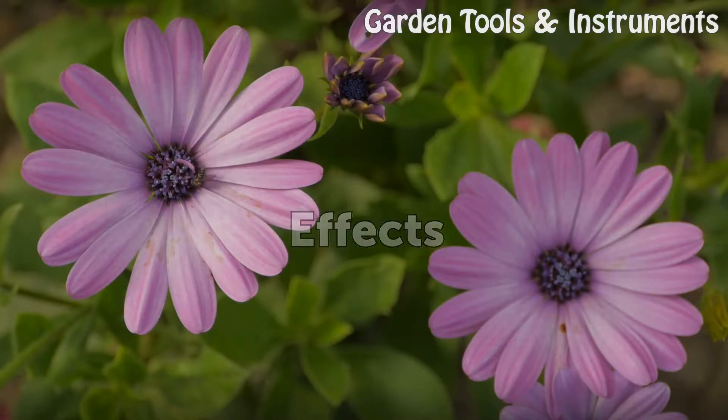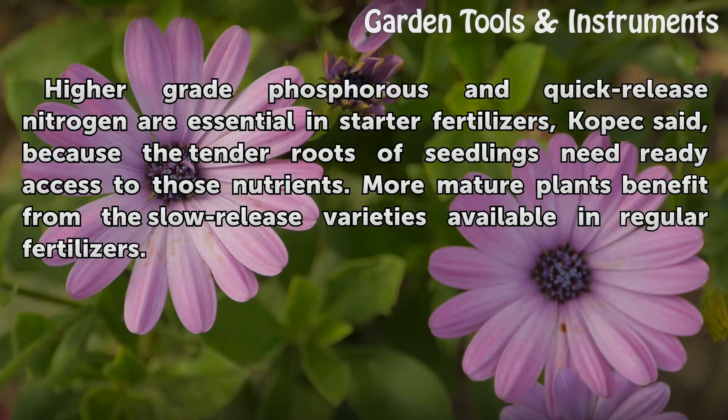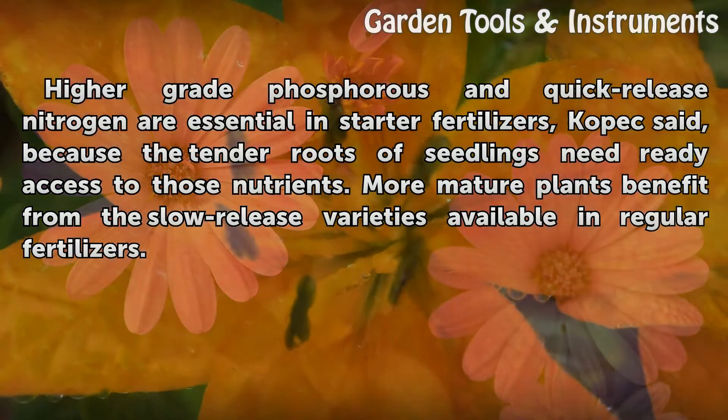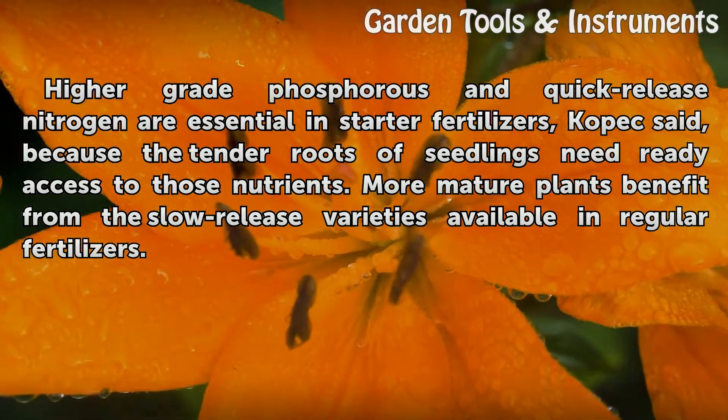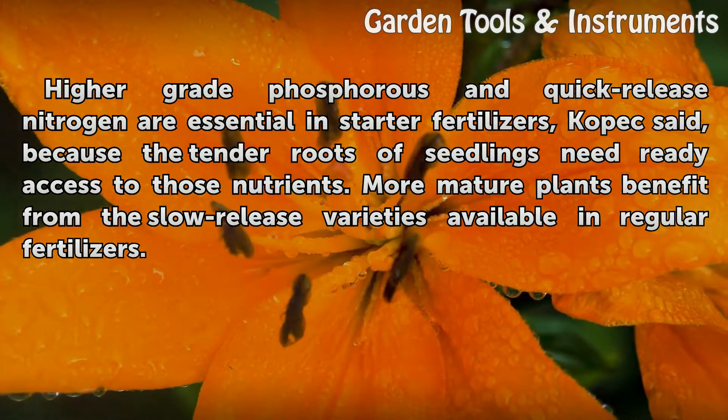Effects. Higher-grade phosphorus and quick-release nitrogen are essential in starter fertilizers, Copic said, because the tender roots of seedlings need ready access to those nutrients. More mature plants benefit from the slow-release varieties available in regular fertilizers.